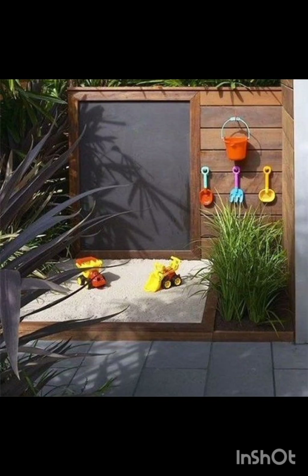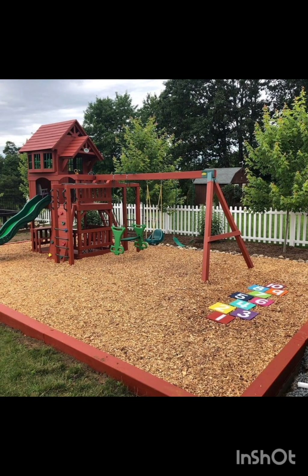Set up a science station with magnifying glasses, microscopes and nature specimens.